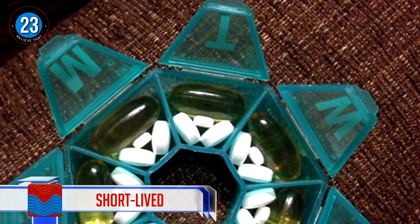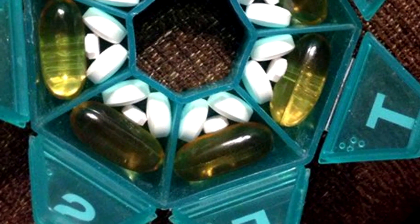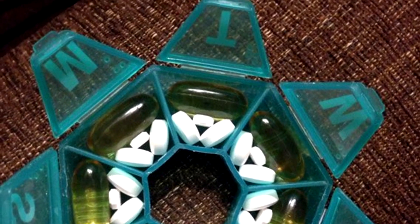Number 23: Short-lived. That's the only problem with the majority of these images — they don't last very long. Just like this pill container, which will be ruined after day one.